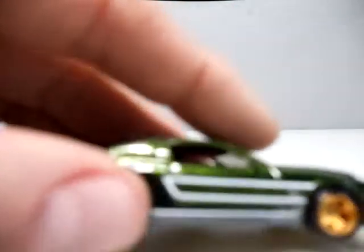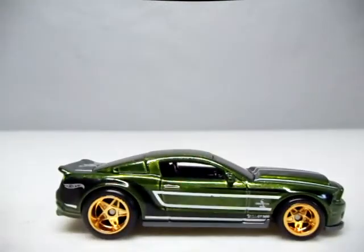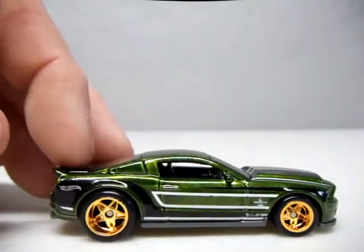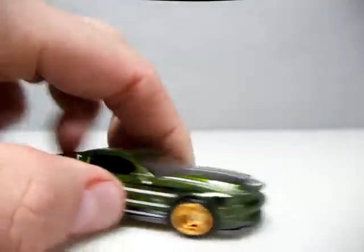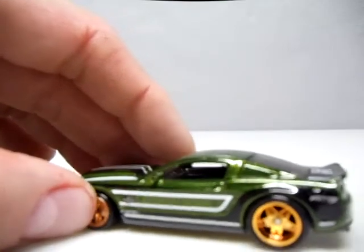Number three, we're going to go with the Mustang Super Snake. Love the gold wheels on this car. This is a sweet ride. Sucks I had to put two Mustangs on my top five, but like I said, it's that green and the gold wheels that pop like that. That's a bad boy.